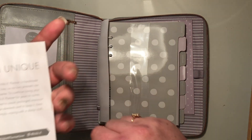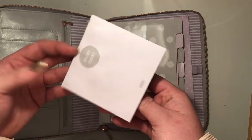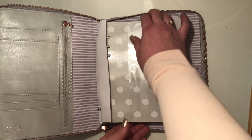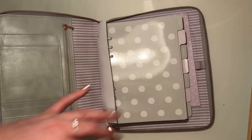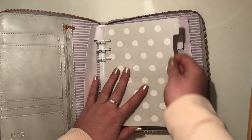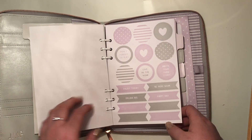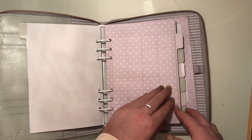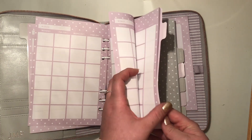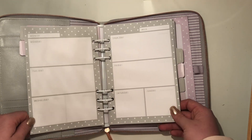So I got very lucky with that. Inside the planner you get this really cute little notepad that slides in. The inside is spotty. There are loads of little stickers in here, which is great. There are also some small stickers, then month-to-view pages and week-to-view pages.